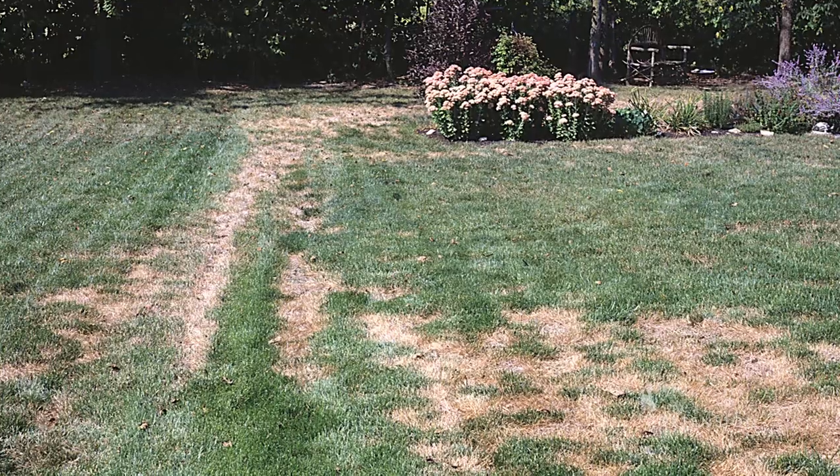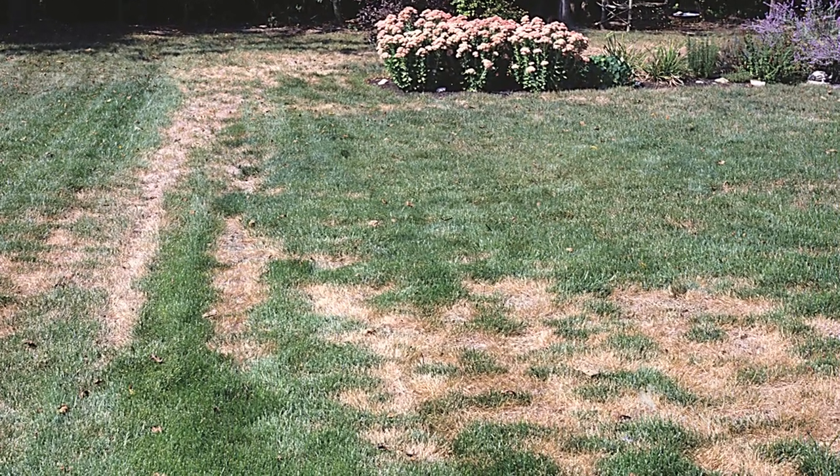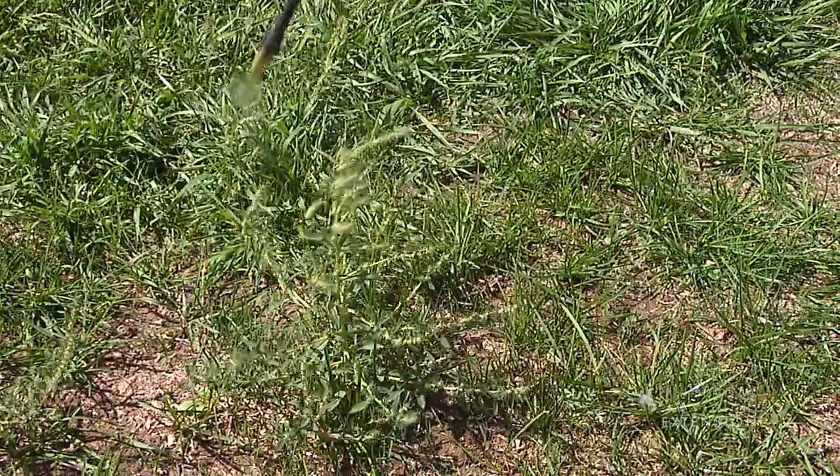Every year in my office I get a phone call from someone who has a problem in their yard. When I go out, they've used an indiscriminate herbicide — one that kills everything — instead of just a broadleaf herbicide. A broadleaf herbicide is one that's going to get the dandelions, clover, and those kinds of things out of our lawn.